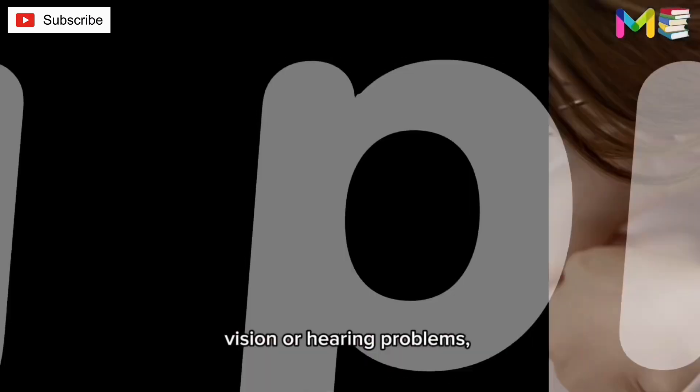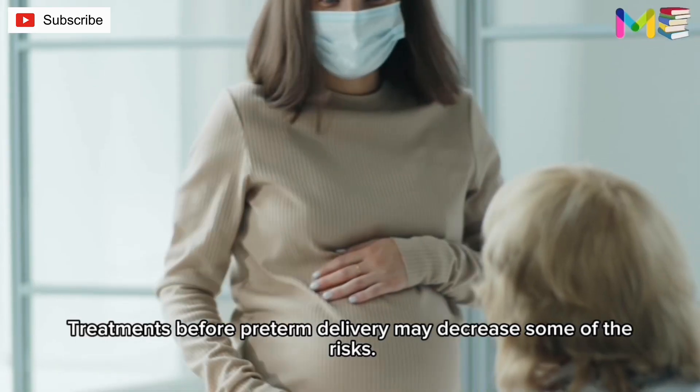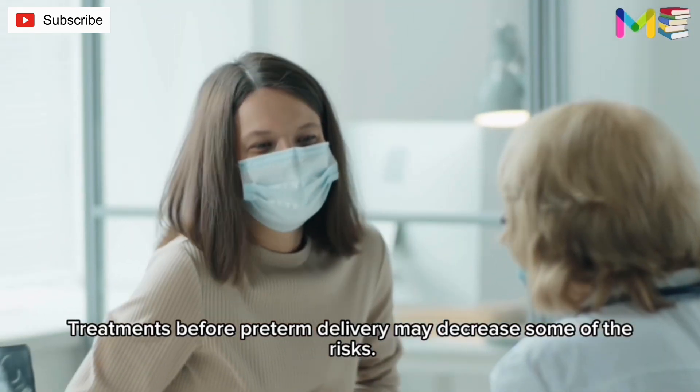A baby born prematurely has an increased risk of breathing and feeding difficulties, vision or hearing problems, developmental delays, and cerebral palsy. Treatments before preterm delivery may decrease some of these risks.